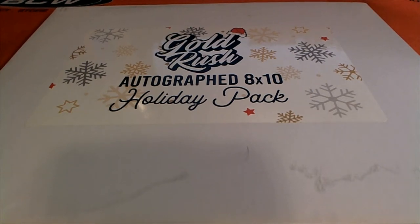2019 Gold Rush autograph 8x10 photo, this is number 104. Good luck, oh wow!